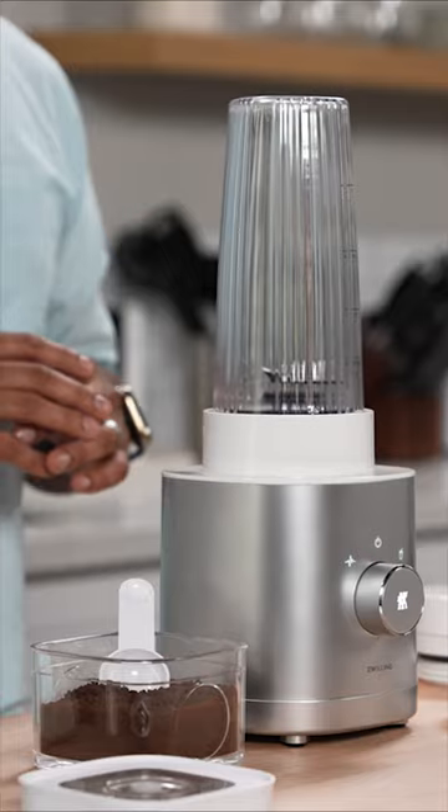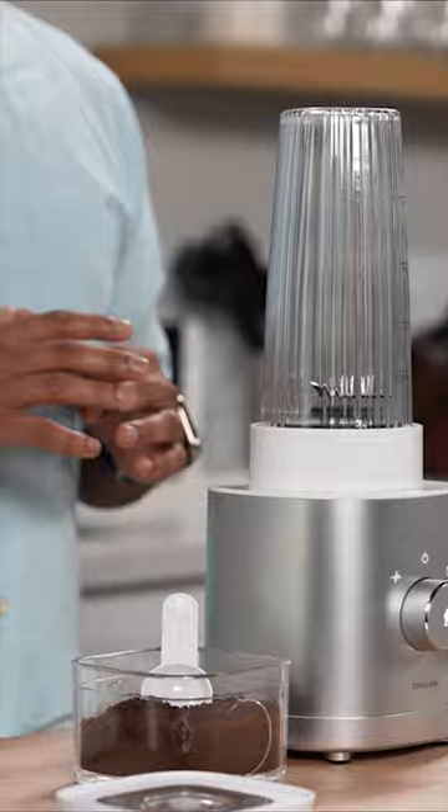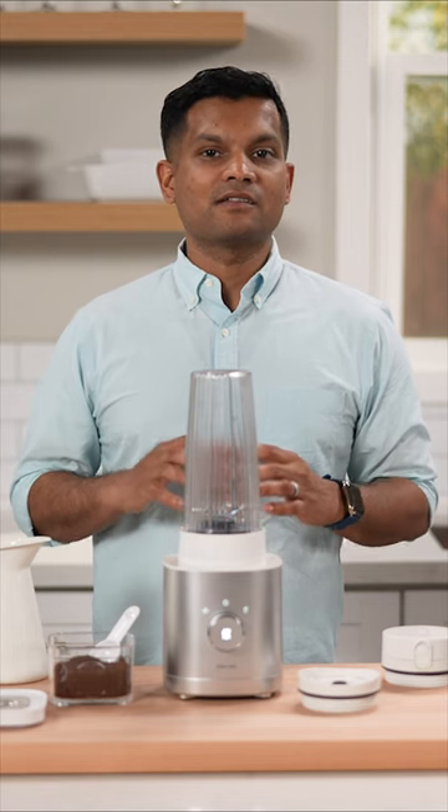My favorite blender for everyday use is the Zwilling Infiniti Personal Blender. It's compact but powerful with a razor-sharp Zwilling blade, and it's super easy to clean because it's dishwasher safe.